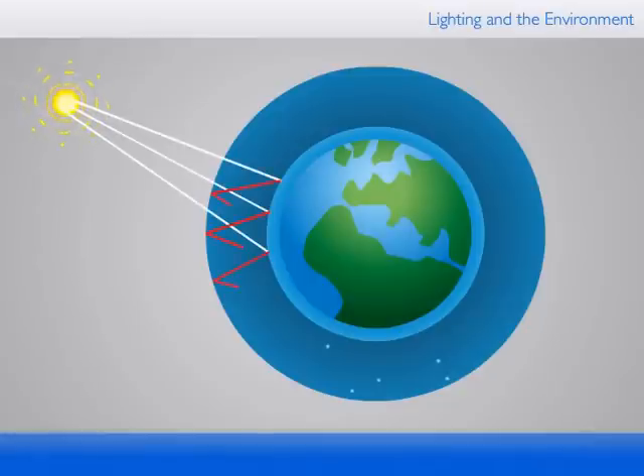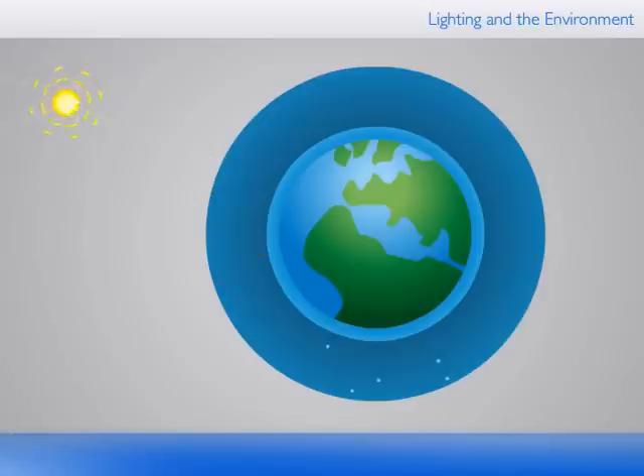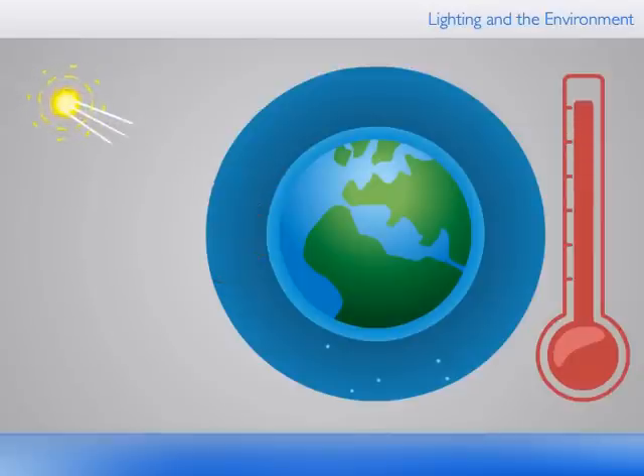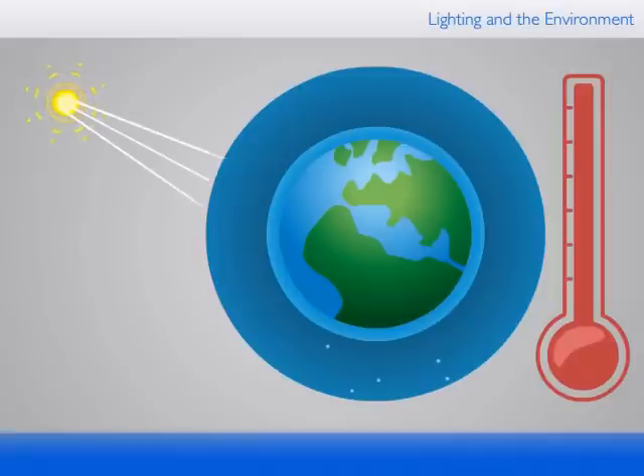As a result, the Earth emits infrared radiation. Some of this infrared radiation is absorbed by the atmosphere, which prevents it from completely escaping into space. This causes a gradual warming of the Earth's environment. Carbon dioxide has a very strong absorbing effect, and increasing carbon dioxide emissions strengthens the absorption of infrared radiation in the atmosphere. This is what causes the greenhouse effect.